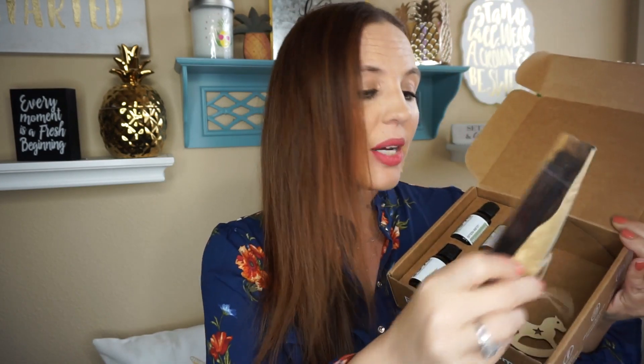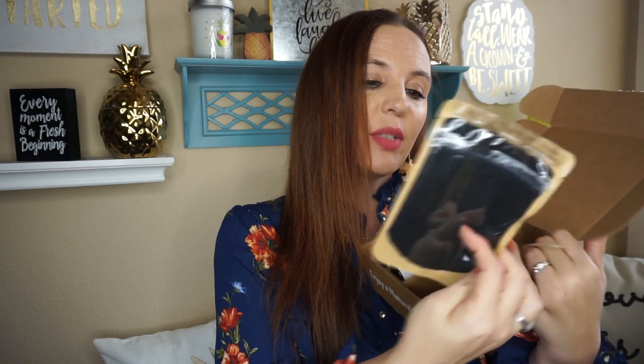In that big box you get when you first subscribe, all the oils you might need, plus jars and everything, are included. After that, every month they provide you with these little extra things.